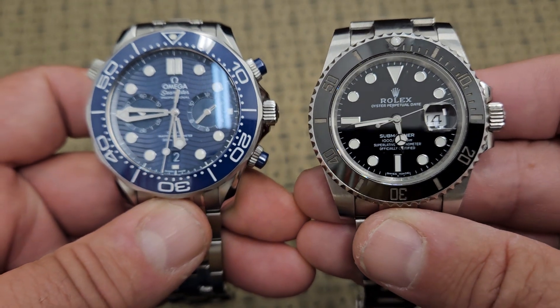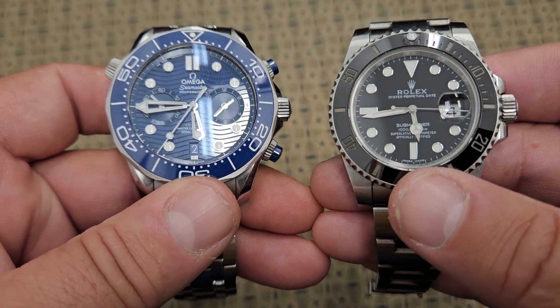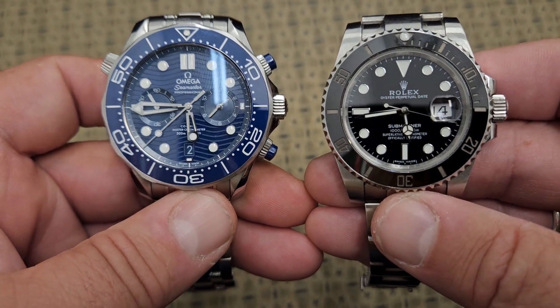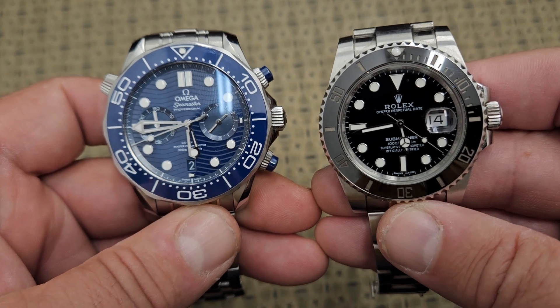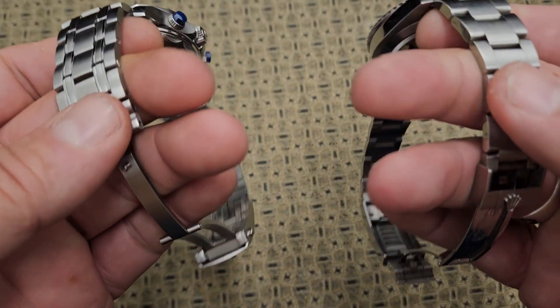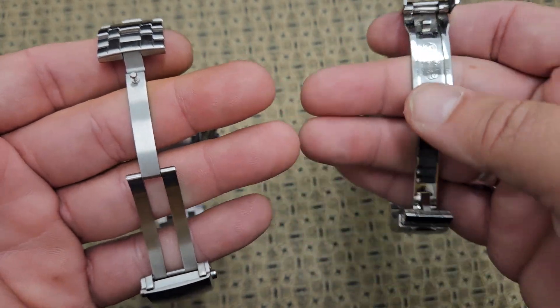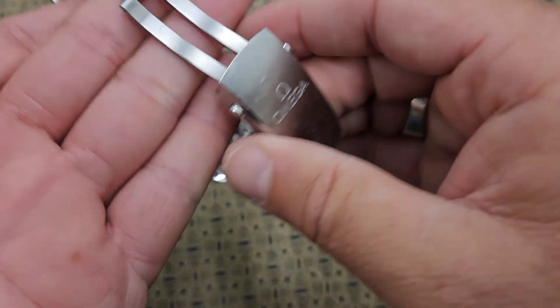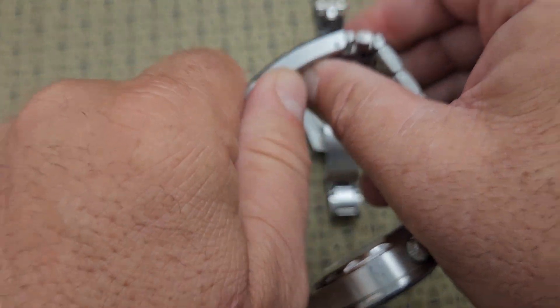The Omega watch is a lot heavier because it's a bigger watch. They both have ceramic bezels and both run with about the same smoothness. These are both diver watches.